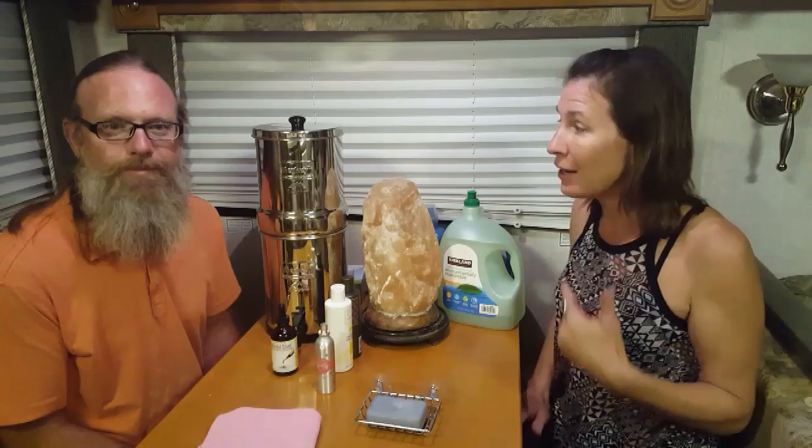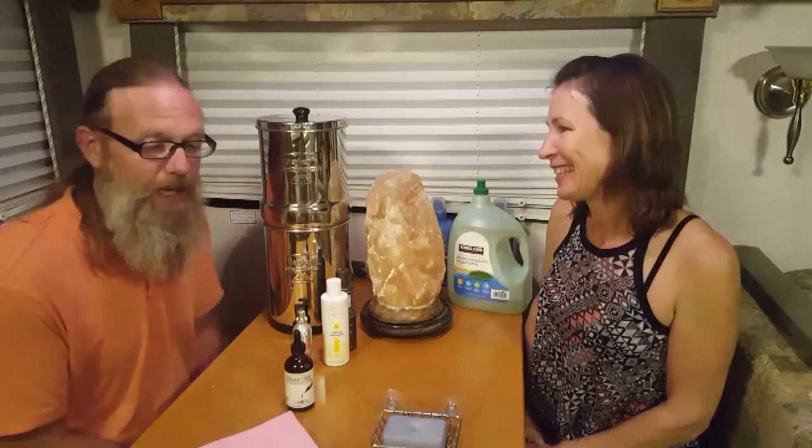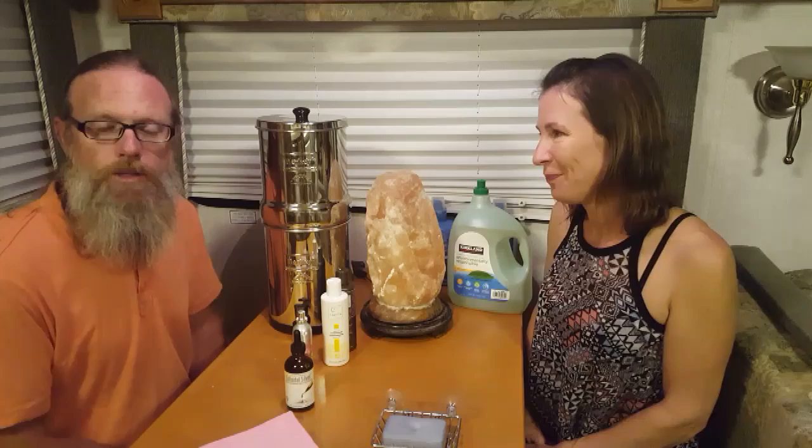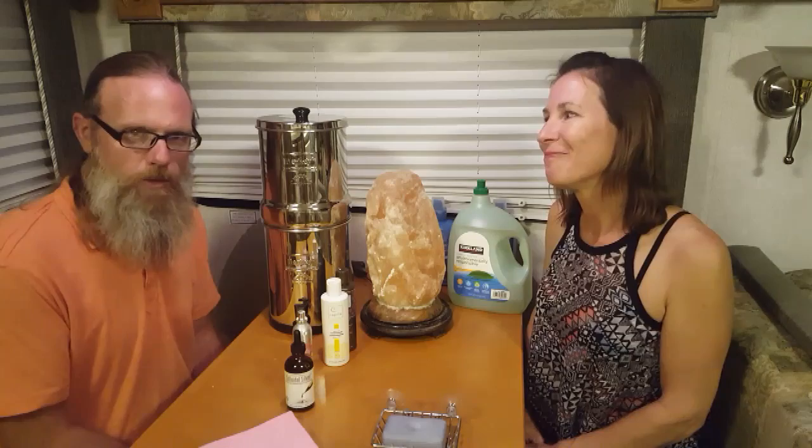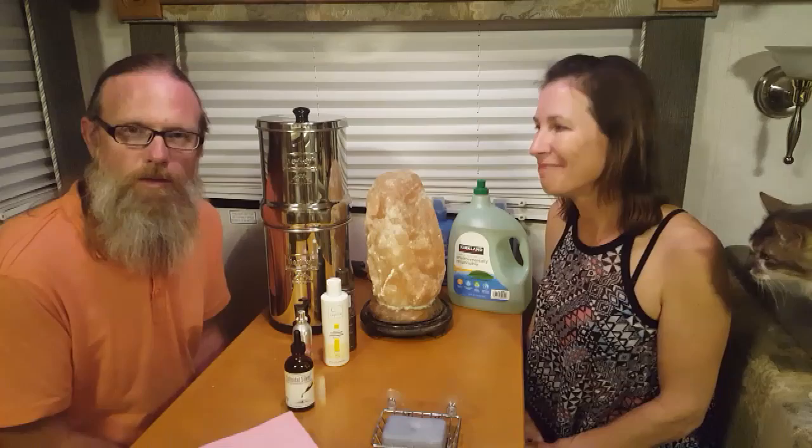Let's kick it off with something from the blog. There's something in there about dryer balls — changing out your dryer sheets, which are typically laden with chemicals and toxins. Changing to dryer balls is a great suggestion, however some people prefer dealing with sheets.